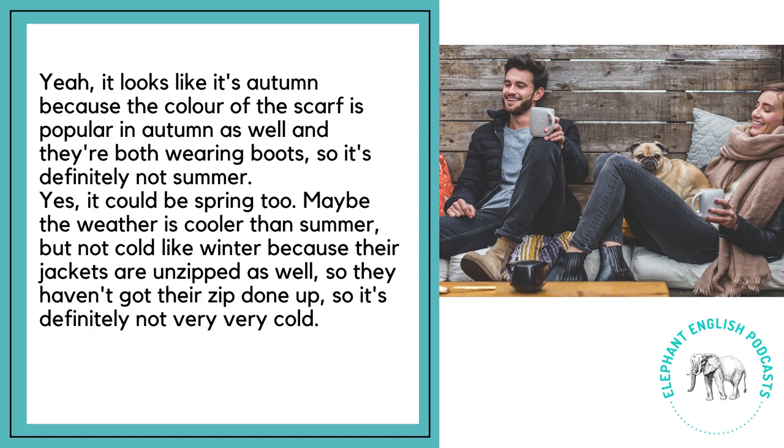Yes, it could be spring too. Maybe the weather is cooler than summer but not cold like winter. Because their jackets are unzipped as well — they haven't got their zip done up — so it's definitely not very, very cold.